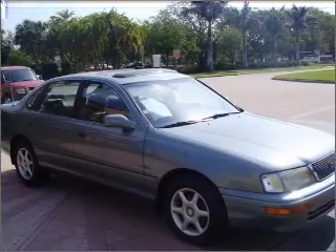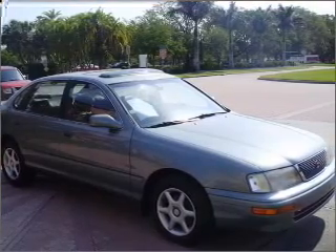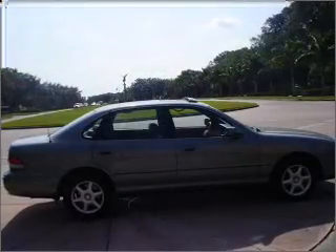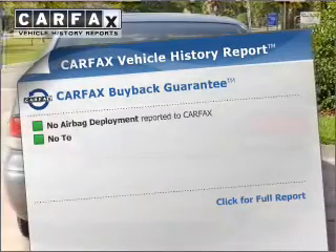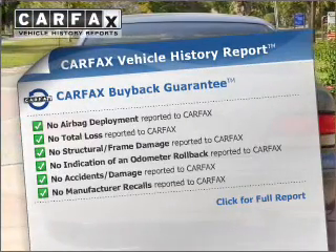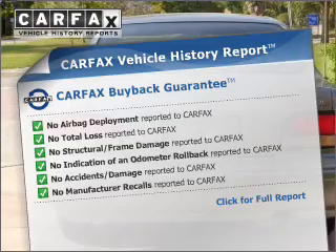Stand out from the crowd with premium wheels. Brake safely with the anti-lock braking system. Let the outside in with a built-in sunroof, and includes a Carfax vehicle history report, allowing you to purchase with confidence and the knowledge that your buy was a smart choice.